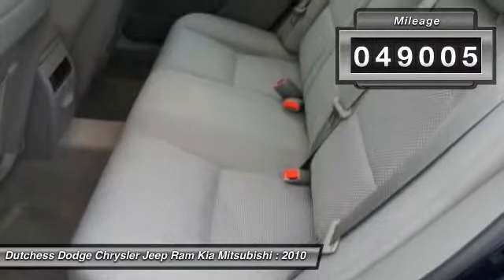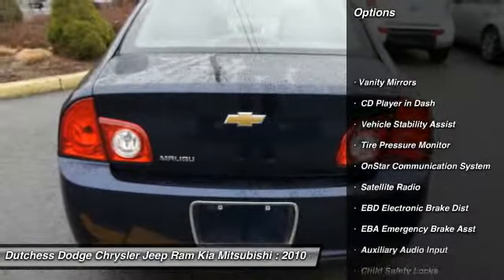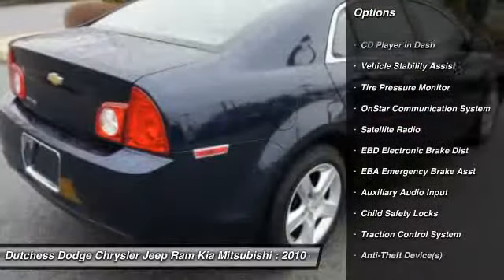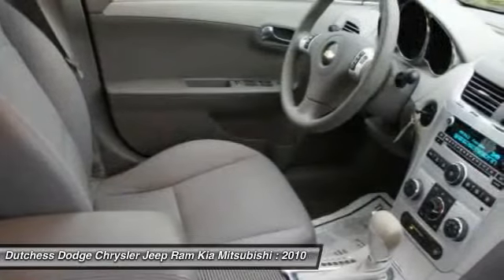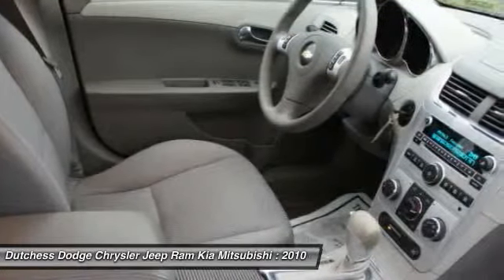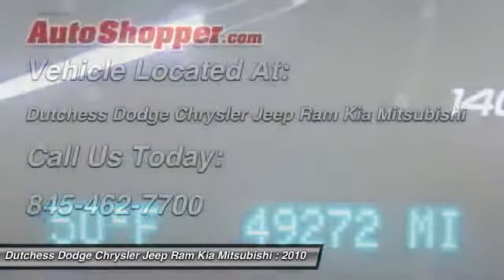Here are some of this vehicle's great options: OnStar, power driver's seat, dual airbags, front air conditioning, auto express down window, adjustable headrests, power steering, anti-theft security system, cruise control, and auto headlight on and off.